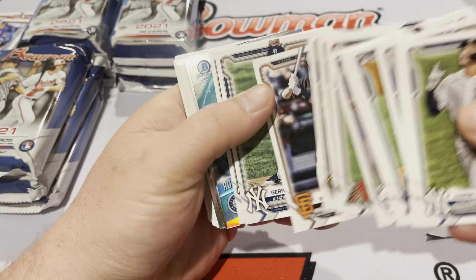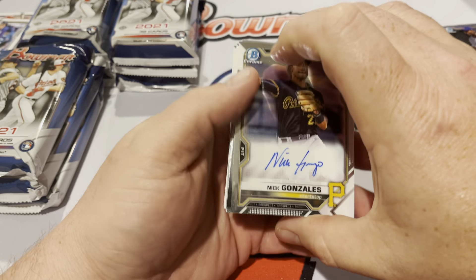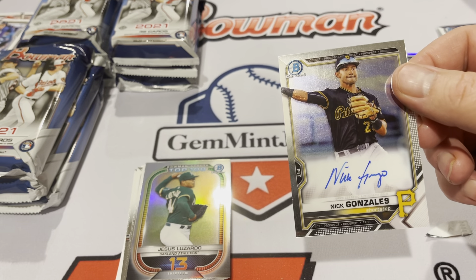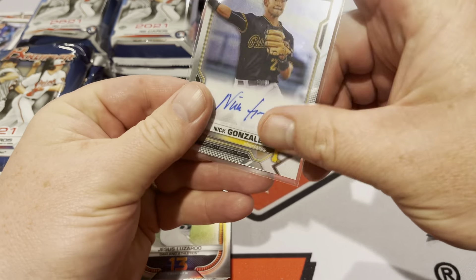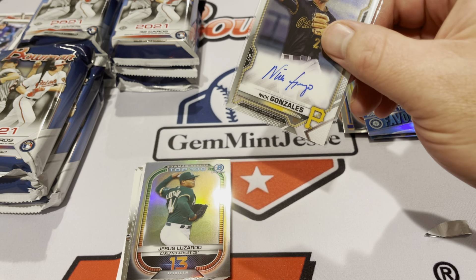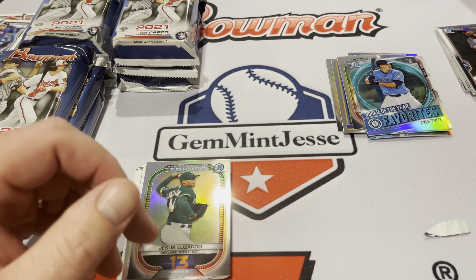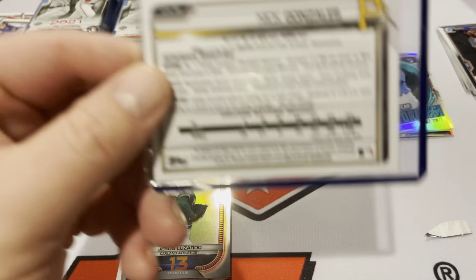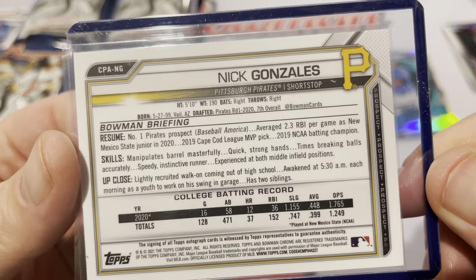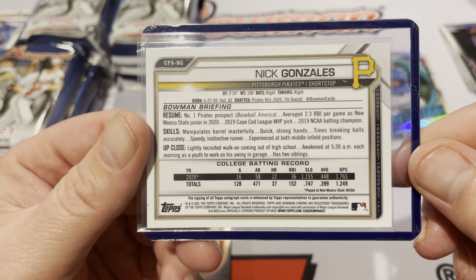Kind of a cool picture — Aaron Judge, probably looking up after a home run. Rookie of the Year favorite Evan White. First auto: Nick Gonzalez. It's a good auto, good player, nice hit. We'll go ahead and sleeve him and put him in a case. Nick was — we'll take a look at the back of the card. He's the number one draft pick for the Pirates last year. I think he went third overall, but I don't remember exactly.